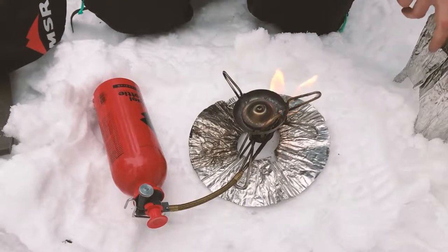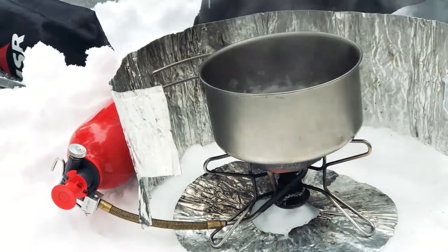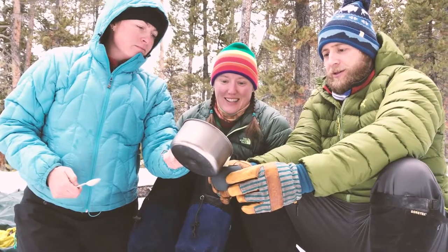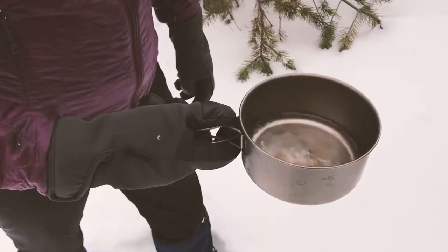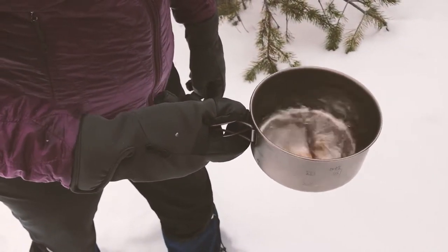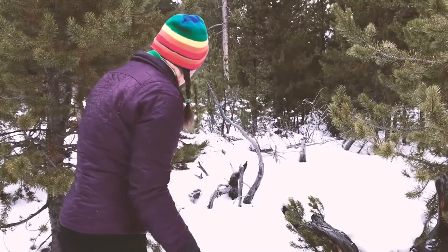As we mentioned earlier, fires aren't allowed in the winter. So when you're ready to cook, find a ventilated area and break out your stove. And when you're done cooking, scatter all of your gray water at least 100 feet from your campsite and away from any water source or trail.